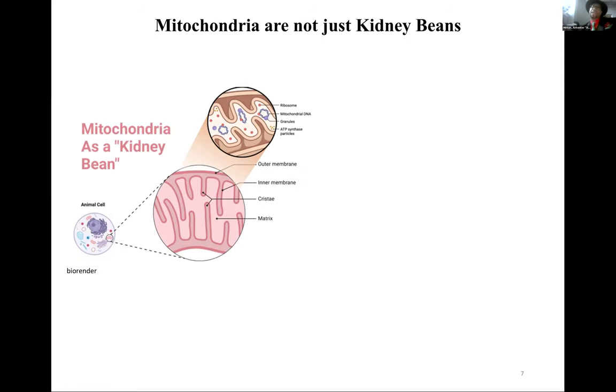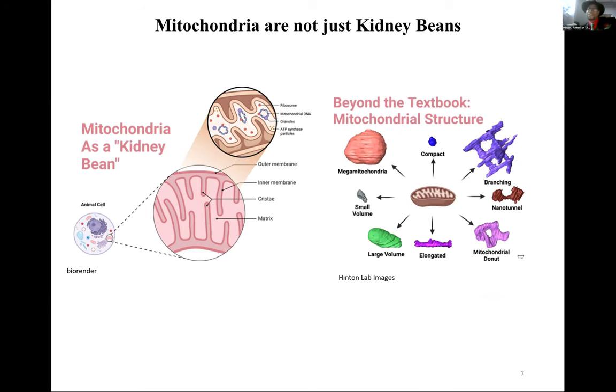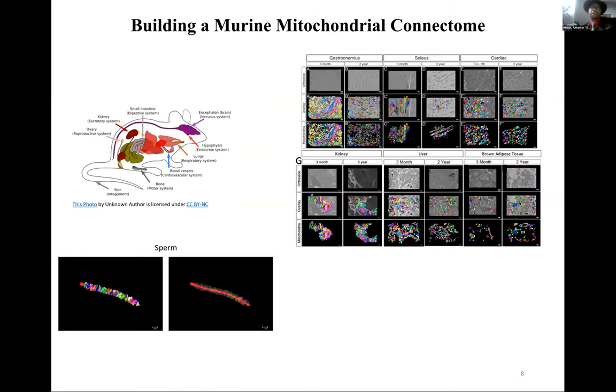We all know from textbooks that mitochondria are kidney-bean shaped, but we need to push beyond that and look at mitochondrial structure. There are now eight known shapes of mitochondria: mega mitochondria, small volume and compact mitochondria, branching, nanotunnel, donut-shaped (also called ring mitochondria, with holes inside), elongated, and large volume mitochondria.